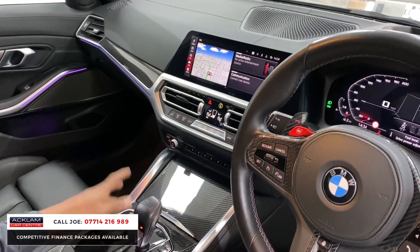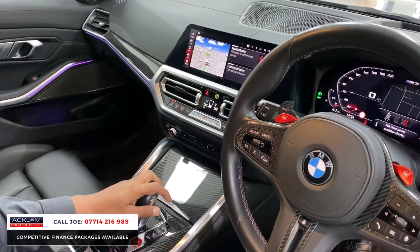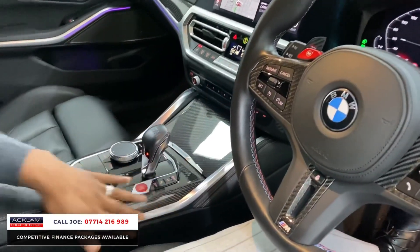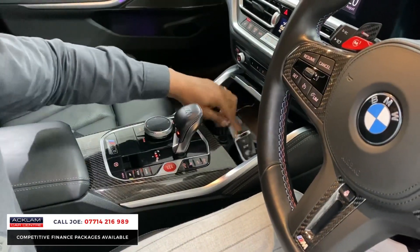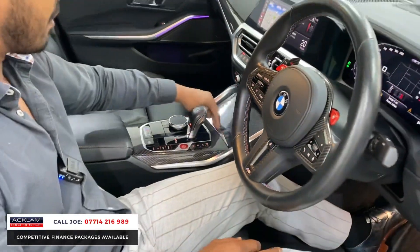Your navigation, DAB digital radio, onboard computer, heated seats, dual zone climate control — and this area here with all that carbon fibre looks beautiful. You've also got the two keys, USB and the wireless charging pad down there as well.